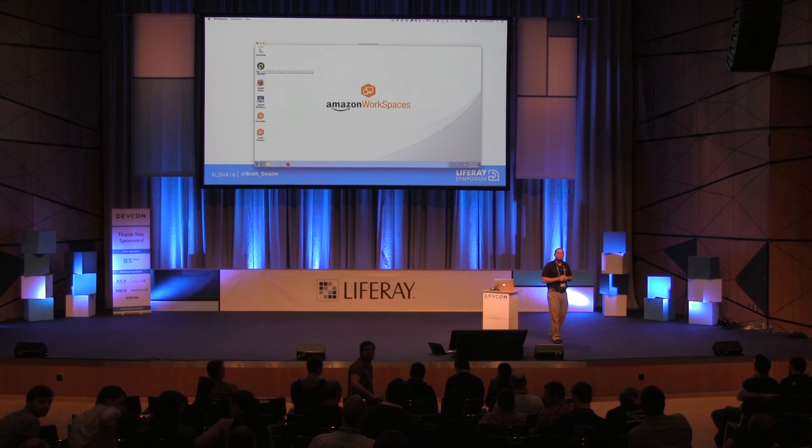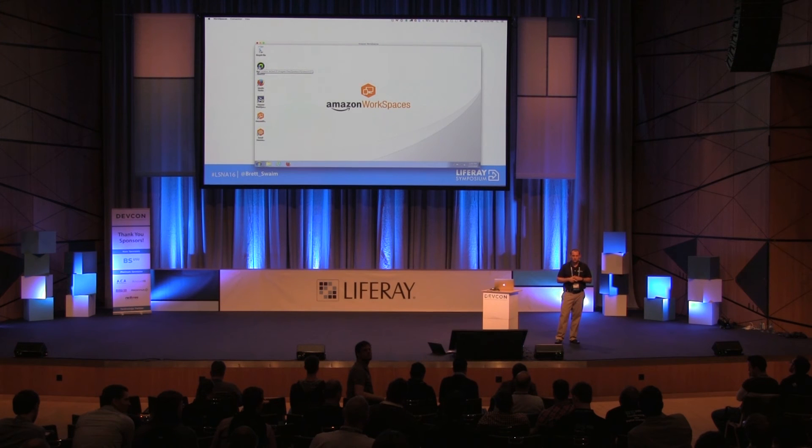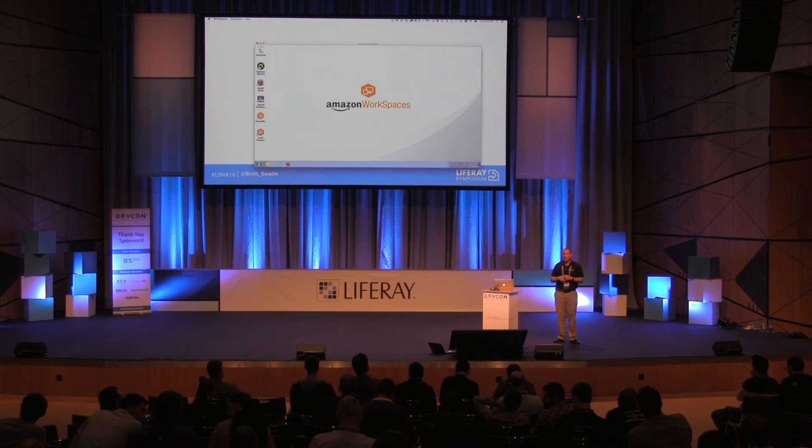Q: Regarding JVM compatibility between Elasticsearch and Liferay — is it okay to use the Elasticsearch service for AWS with Liferay DXP? A: Yes, you can use the Elasticsearch service or your own Elasticsearch cluster. The only thing you can't do is run the embedded Elasticsearch that ships with Liferay in production — we won't support it. It works, but it's a terrible idea.